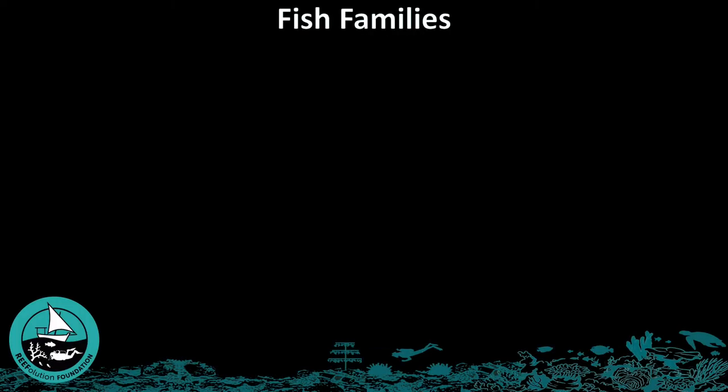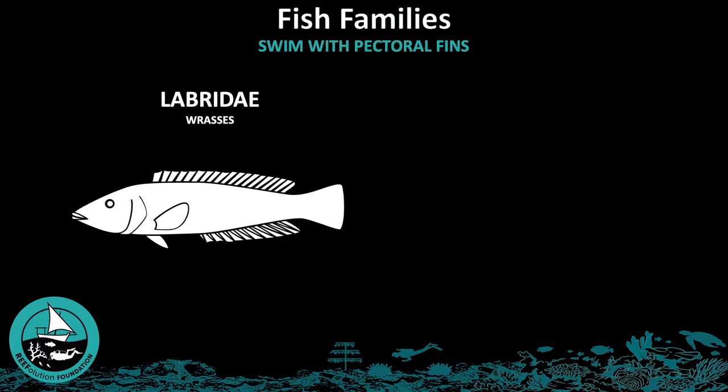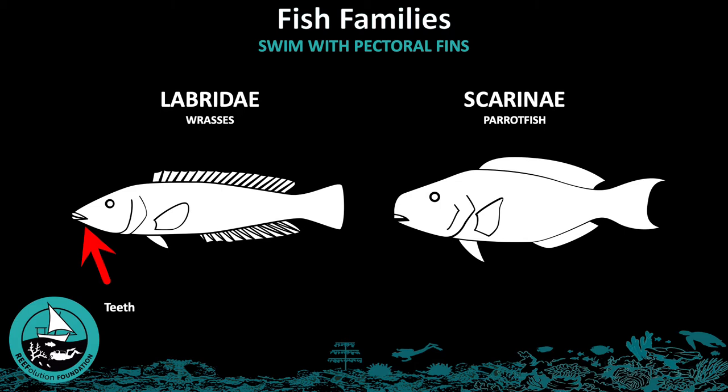This video will show you the fish families that swim with their pectoral fins. These fish families include the Labridae, or wrasses, which are recognizable by their teeth and long body. The next family is the Scarinae, or parrotfish, which you can recognize by their beak-like mouth and greenish color.